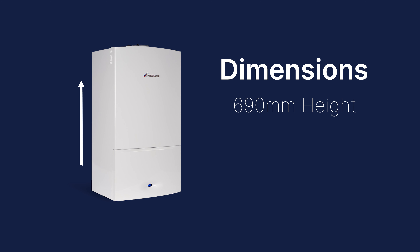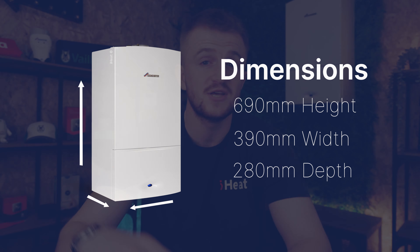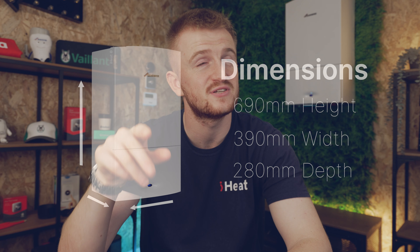Dimensions wise: it's got a height of 690 millimeters, a width of 390 and a depth of 280 millimeters. This is really compact — I don't think I've seen any boilers with a height less than 700mm apart from possibly the Ecofit Pure or the new Navien, but this is a really, really small boiler.